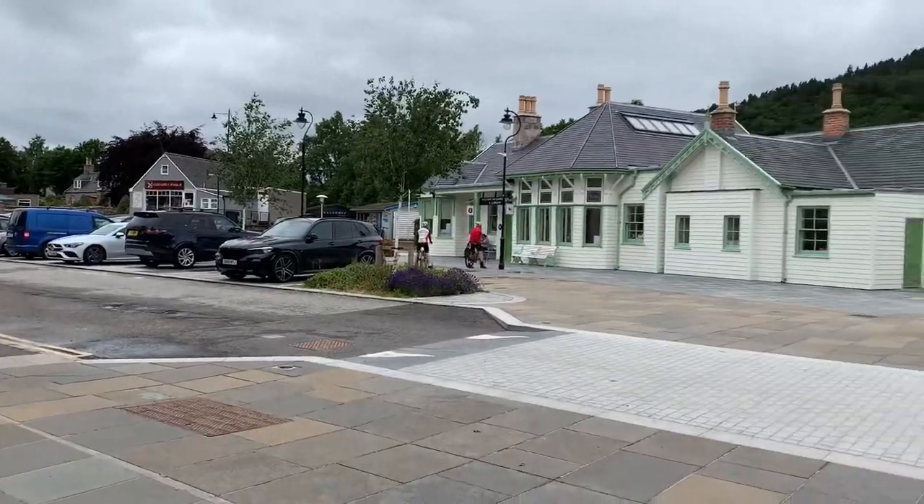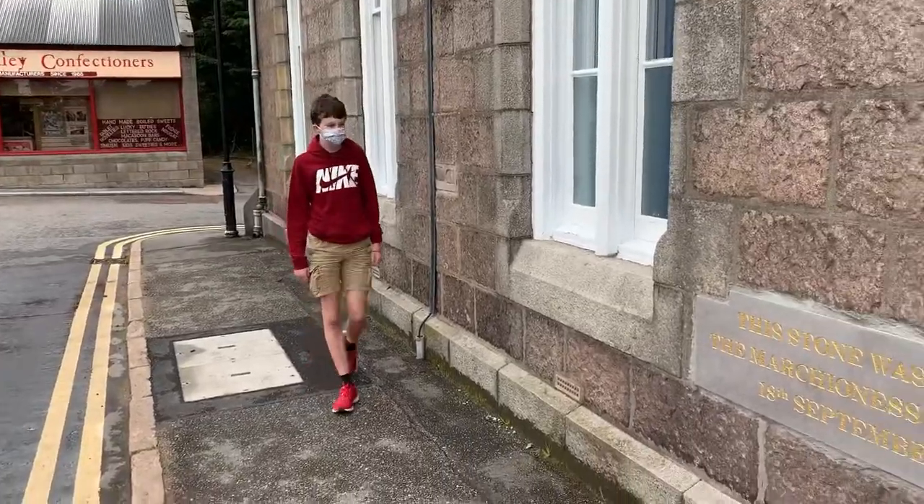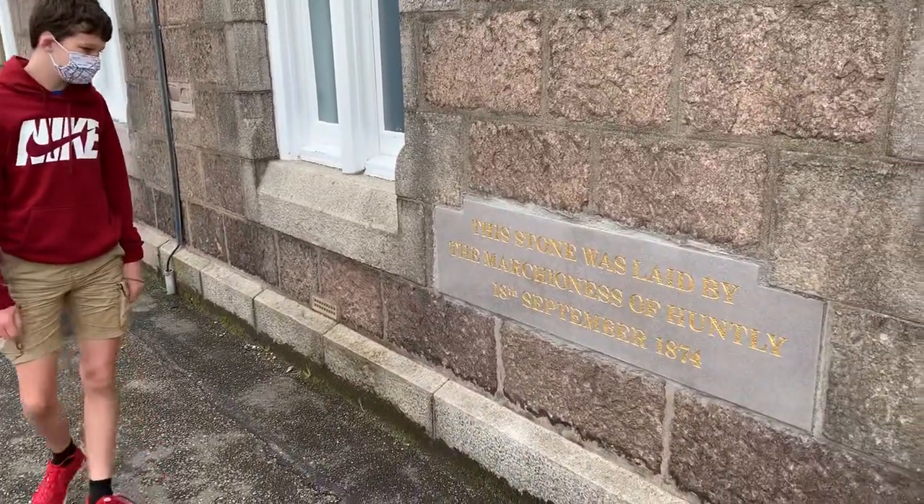Another bit of heritage this station retains is a large stone in the Prince Consort just opposite, which was laid by the 11th Marchioness of Huntley, Charles Gordon, who lived between 1847 and 1937. And I'm sure you'll agree that that moustache is marvellous, sir.